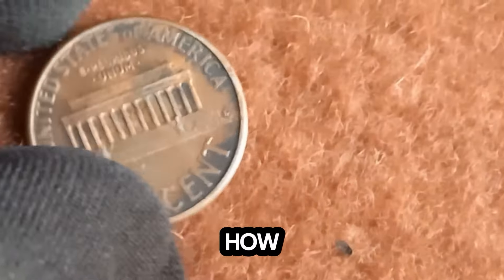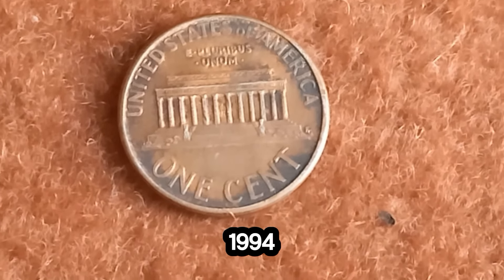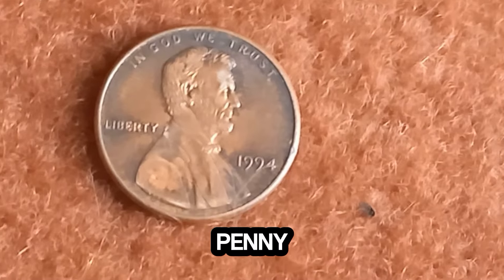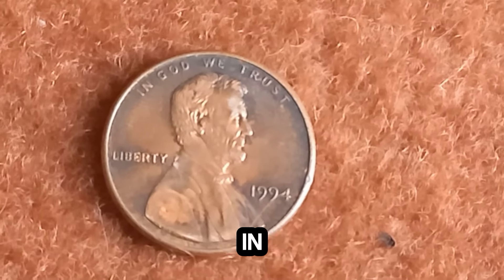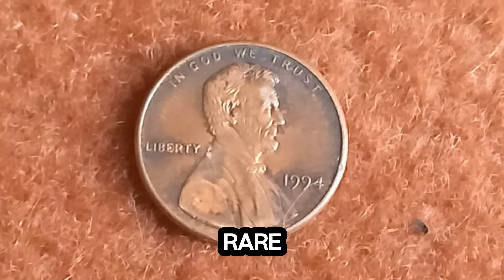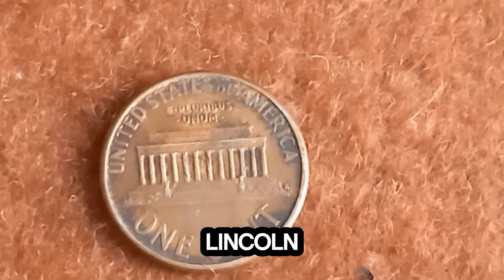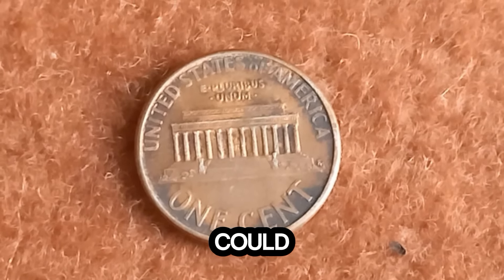Yes, you heard that right — this seemingly ordinary penny is worth a fortune to the lucky few who possess it. But before you go checking your piggy banks, keep in mind that finding one of these rare pennies is like finding a needle in a haystack. They're incredibly rare. But who knows? You might just stumble upon one in your pocket change. The 1994 Lincoln penny — a tiny treasure with a colossal value. Who knew that something as small as a penny could hold so much wealth?